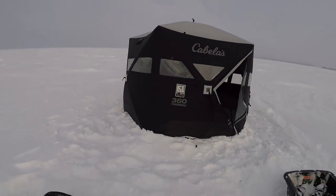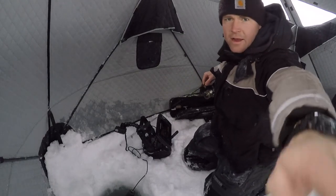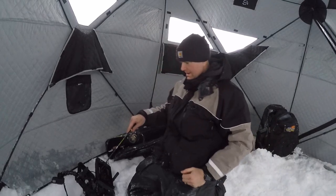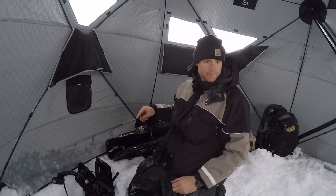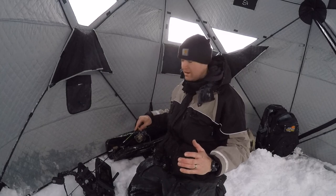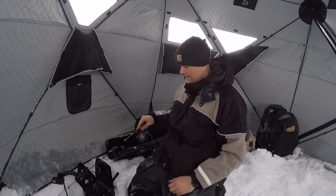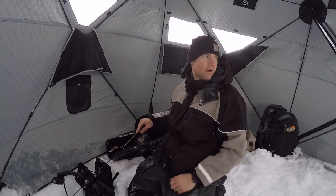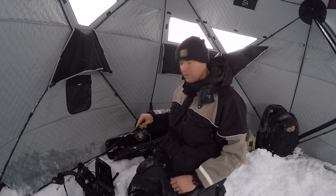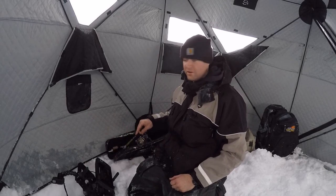This is a windy one. It's day two, we made our run this morning and we're fishing. A lot different than yesterday — yesterday was 33 or 34 degrees, no wind. Today it is 17 degrees and 20 mile-an-hour winds. We pulled up on the spot, hunkered down in a shack getting out of the wind. Just because of the weather we're setting up on these fish and hoping to do well.